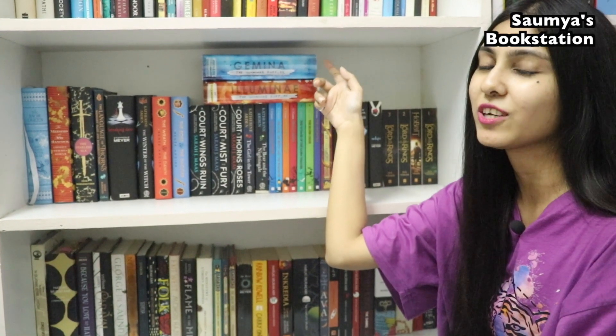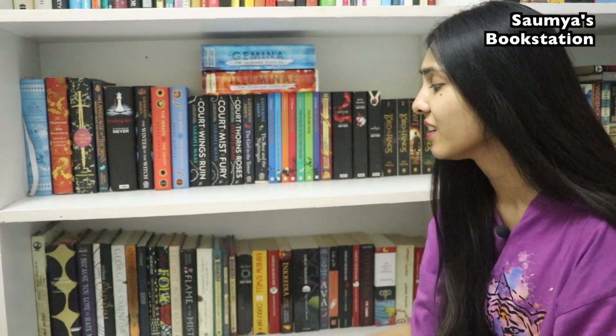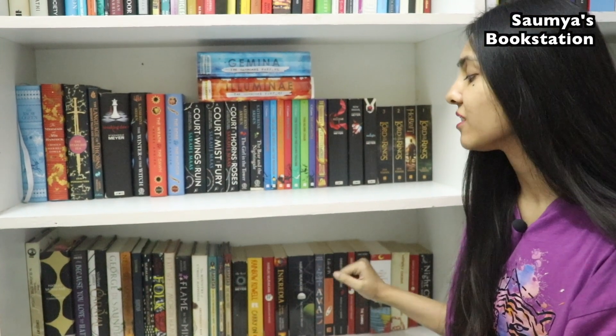Illuminae and Gemina are actually science fiction books but I don't have a lot of science fiction books, plus there is space crunch, so I had to kind of compromise there. And here also there are some more fantasy and magical realism books.